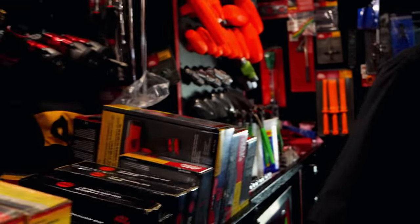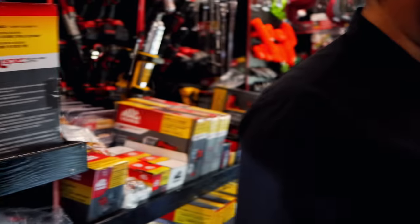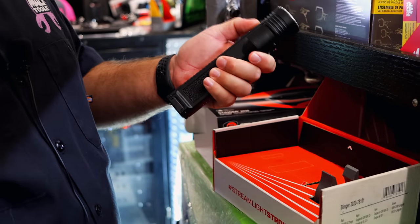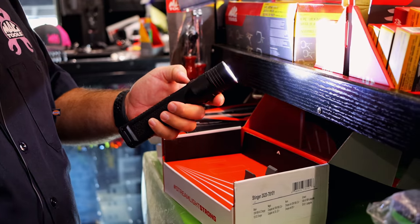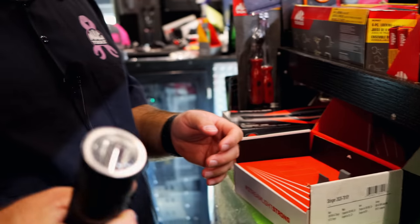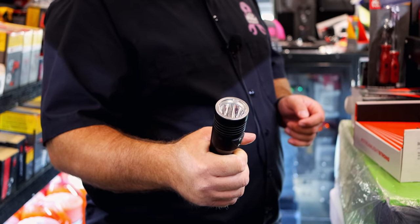I got one of the new Streamlights in. I don't know if you've seen one of these yet or not. Oh, the 2020s? Those are cool. It's got the high, medium, and low — I like how you can change the brightness that way. I didn't think I would like the grip on it to start with, but I do. I like the flat grip — it's almost like a pistol grip. Like if you flip it around and hold it the other way.